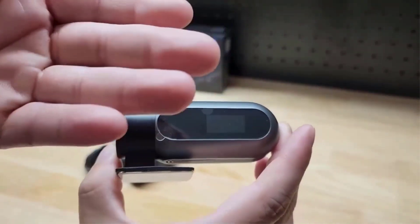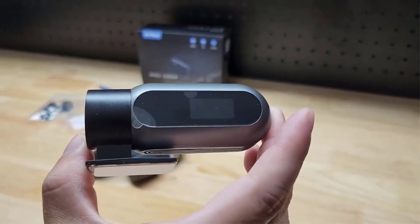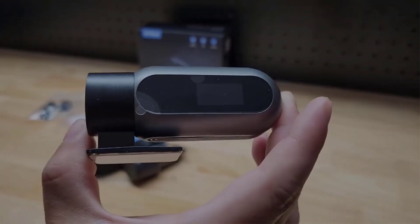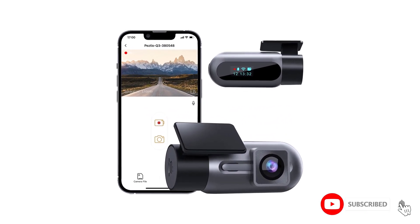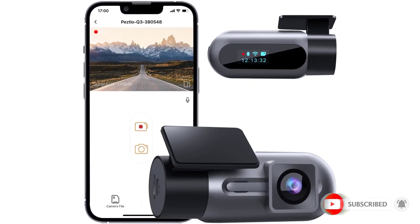Thanks to loop recording and the G sensor, pivotal moments remain meticulously documented. The user-friendly app and support for up to 128GB storage elevate convenience. At an irresistibly affordable price, prioritizing safety with the Arafa's Dash Camera becomes a prudent and worthwhile choice.